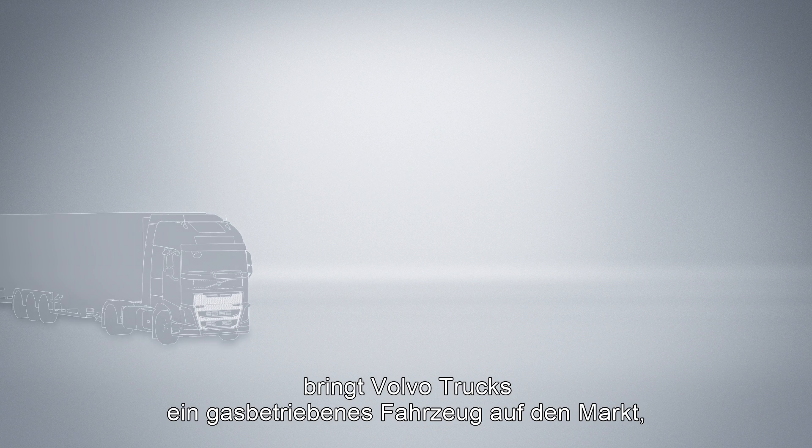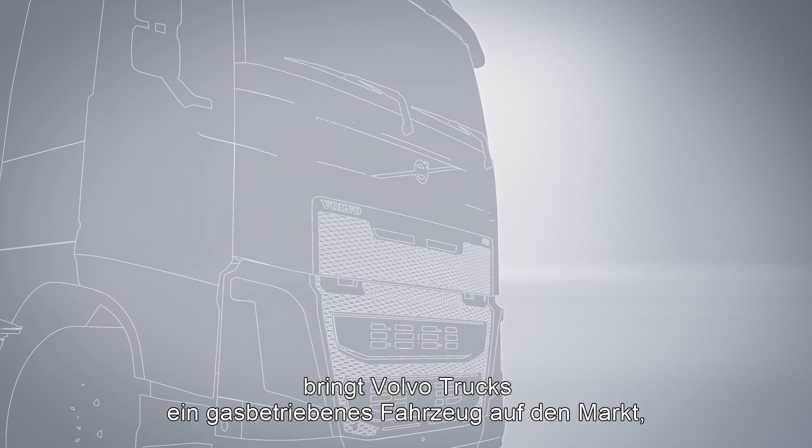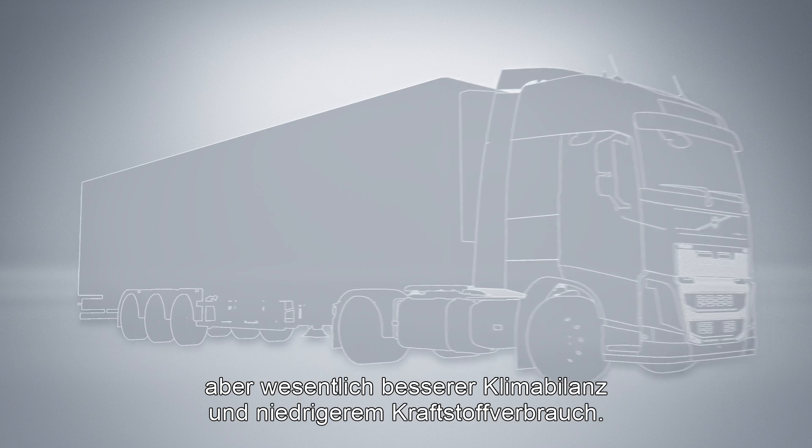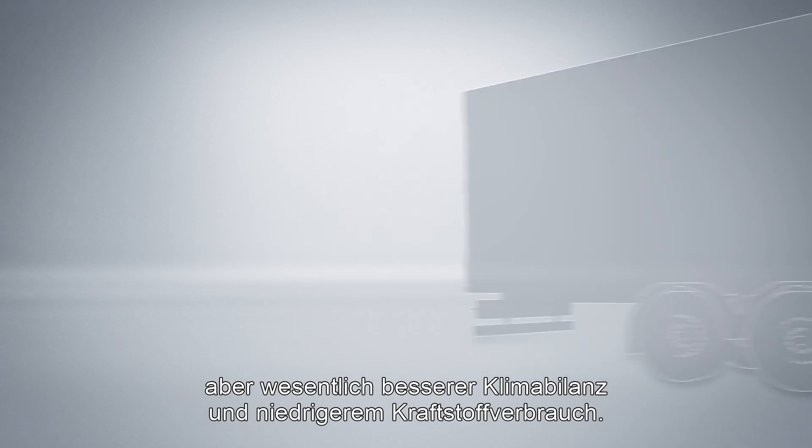As the first truck manufacturer in the world, Volvo Trucks is now launching gas-powered vehicles with equal performance and drivability as a diesel, but with considerably less climate impact and lower fuel consumption.